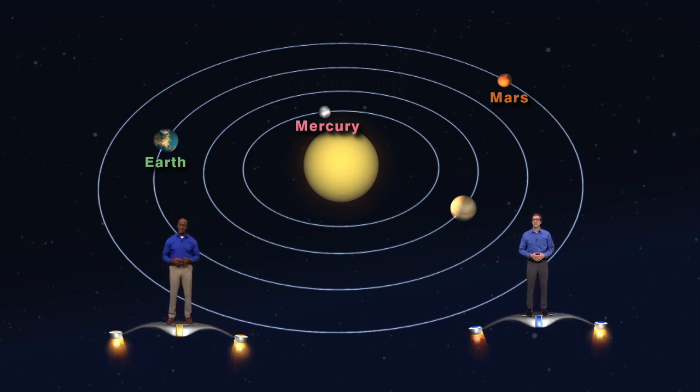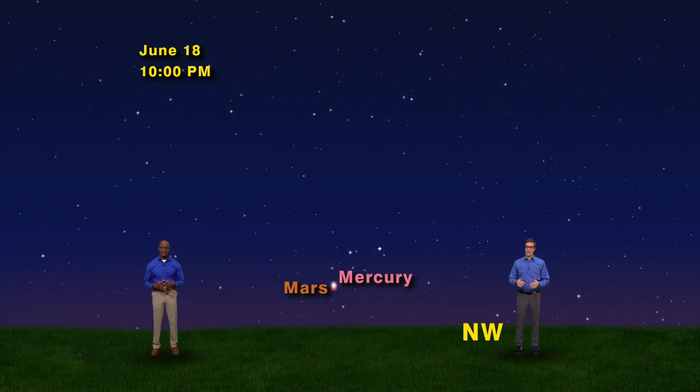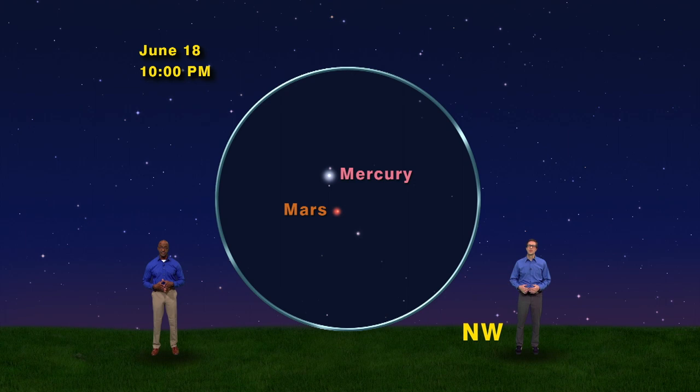Let's head back home to see the peak of the conjunction. We're back on Earth on June 15th, seeing Mercury at 90 million miles away and Mars at 232 million miles away. What makes planets interesting to observe is how they move from night to night. Let's move time forward one night at a time: here's June 16th, June 17th, and June 18th. Mercury seems to snuggle up next to Mars, and here is the zoomed-in view. They'll only be about a quarter of a degree apart, so you may be able to see both planets through a telescope at the same time.